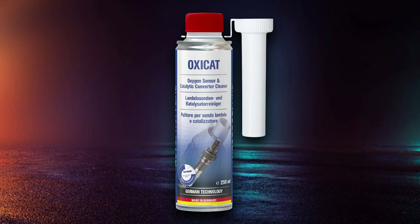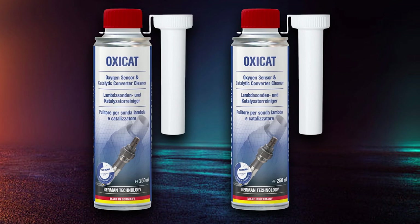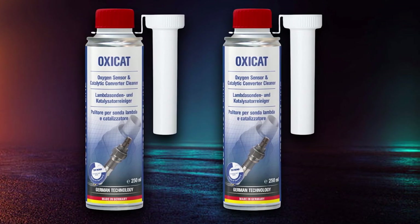And there you have it, folks! We hope you found this video on the best catalytic converter cleaners informative and helpful. We'll see you in the next video. Thanks for watching!